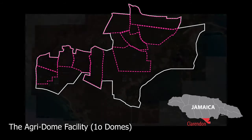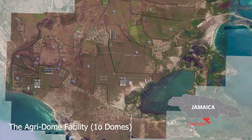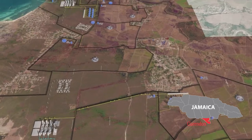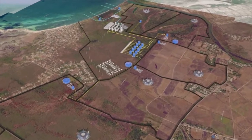The total 10,000 acres of land will be subdivided into parcels, allowing each dome facility to sit on approximately 200 to 500 acres of land individually. Coastal lands will be the ideal location for the Agridome facility, as water contains minerals that, under the right treatment, can be very beneficial to crop growth.